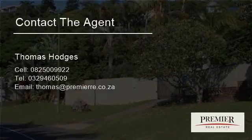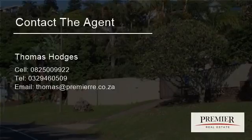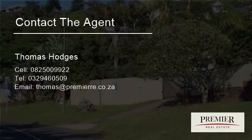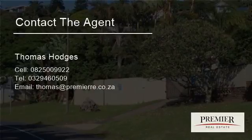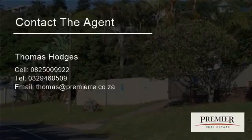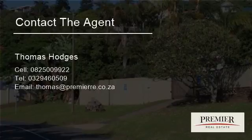Whales can also be spotted on their annual migration to Mozambique for the summer. The main swimming beach in Boleto is Willard Beach, which has blue flag status. It provides safe swimming with qualified lifeguards seven days a week, and is protected with shark nets. It also has a fully equipped first aid station. Willard Beach is also a popular spot for surfing and bodyboarding.